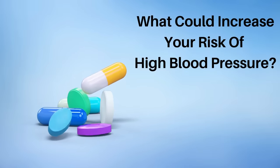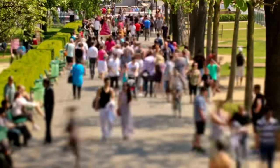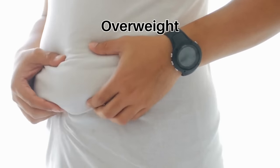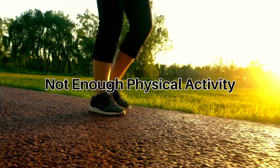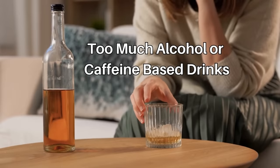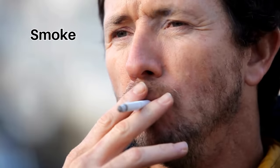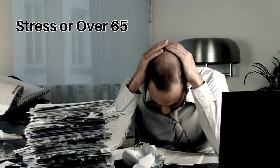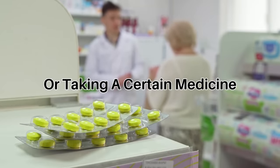So what could increase your risk of getting high blood pressure? It's not always clear what causes it, but there are things that can increase your risk: being overweight, eating too much salt from processed foods, not eating enough fruit and vegetables, not doing enough physical activity, drinking too much alcohol or caffeine-based drinks, smoking, having a lot of stress, being over 65, having a relative with high blood pressure, being of black African or black Caribbean descent, or it may be caused by an underlying health condition or a certain medicine.